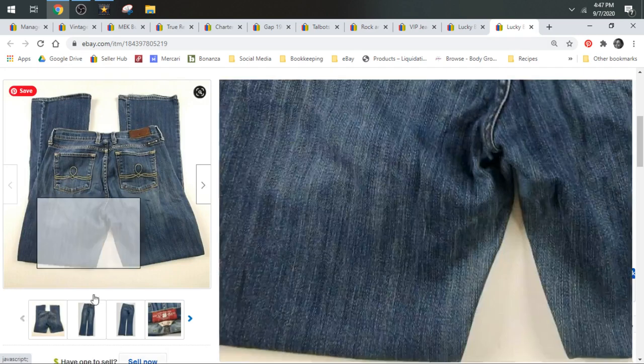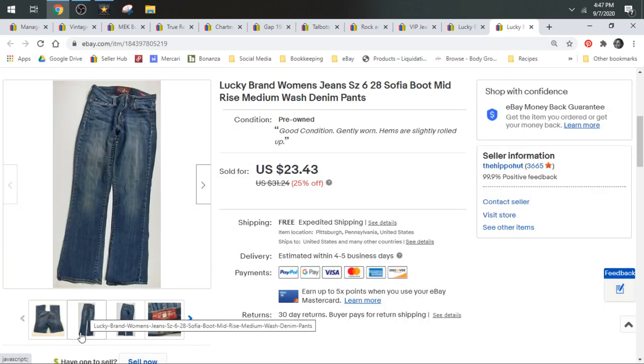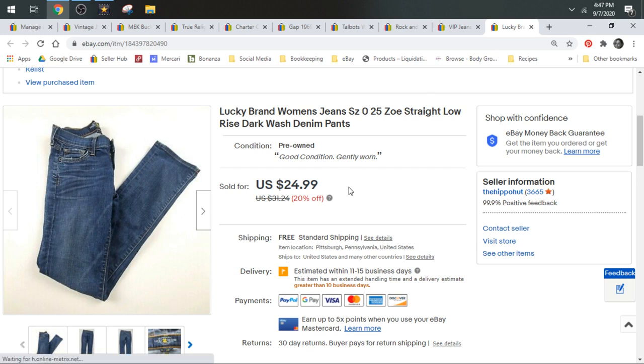Lucky Brand — just some Women's Sophia Boot mid-rise Lucky Brand jeans. Lucky Brand is more of a bread and butter brand these days. This pair sold for $23.43, shipped in a padded flat. Then I also sold a pair of Lucky Brand size 0 Zoe straight jeans — I do well with small sizes as well as plus. That pair I took a best offer of $20 and it shipped in a padded flat.